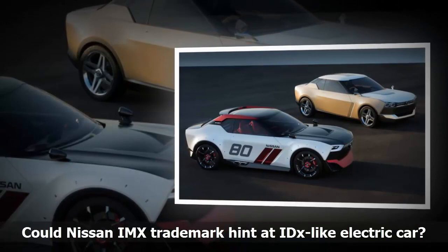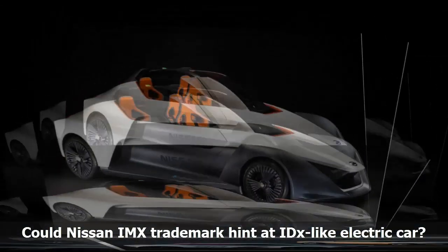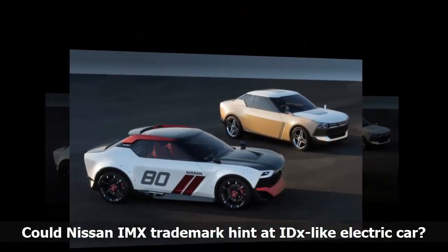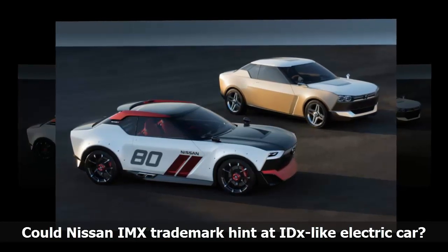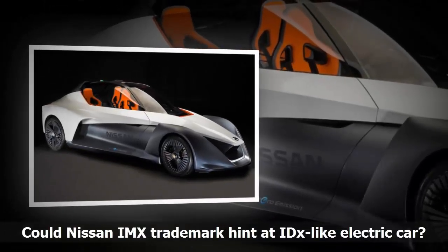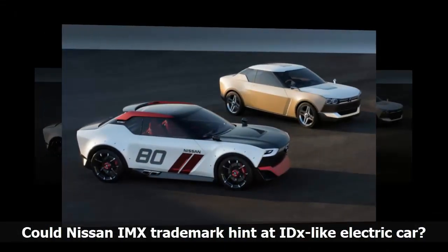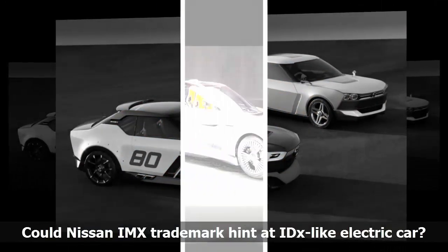Nissan has previously shown electric sports car concepts in the form of 2011's Esflow and 2013's Bladeglider. The Bladeglider was tentatively confirmed for production but never got off the ground. With the Renault-Nissan-Mitsubishi Alliance confirming plans to add 12 electric cars by 2022, perhaps Nissan could finally launch an electric sports car. There are also rumours of an electric SUV concept at the 2017 Tokyo Motor Show, sharing a platform with the second-generation Leaf, so IMX could be used for this concept — an SUV being the most logical body style given segment popularity.